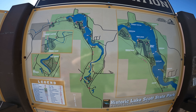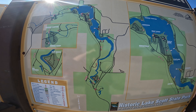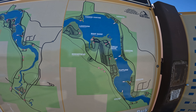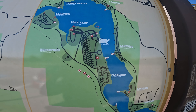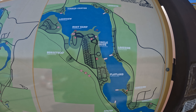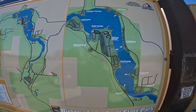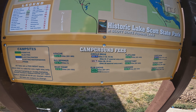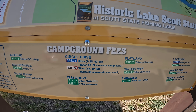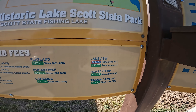They have several campgrounds here — I would call them loops, but they have different names. We are in the Circle Drive loop, and we got a full hookup, but it looks like there's very few sites that have full hookup. Most of them are just power and water. There are also different prices you can see posted. We're here in September of 2022, so those would probably be the current prices for today.